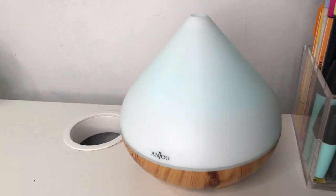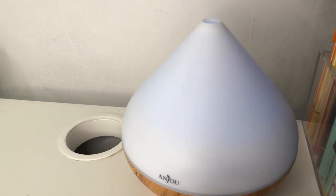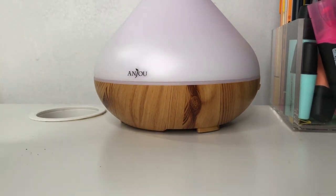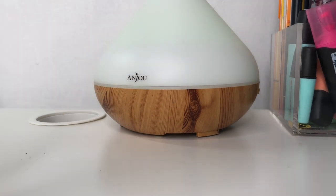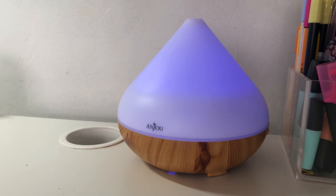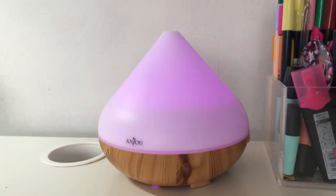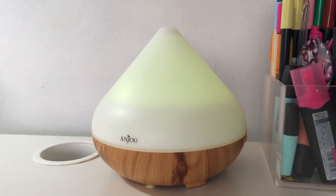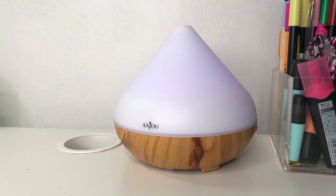Moving to the right-hand side of the desk, I have this Anju aroma diffuser which Anju kindly sent to me. It's 300 millilitres — you add water and a few drops of essential oils and it does wonders. It also changes color, as you can see it's going from purple to pink, which is great for mood lighting. I'll link this in the description.